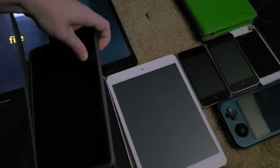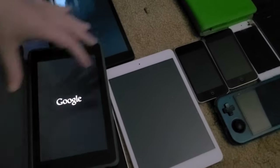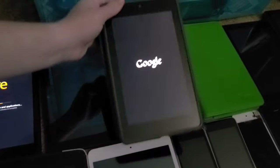Next up is this Asus Nexus 7 — this tablet works perfectly. I got it at an electronic recycling center back in 2018.